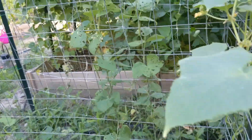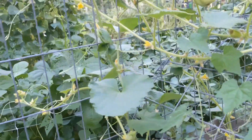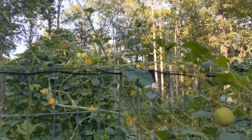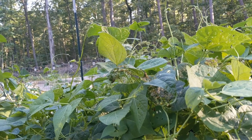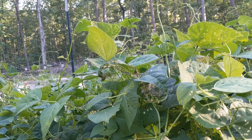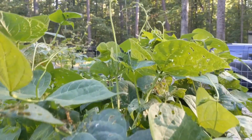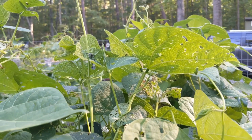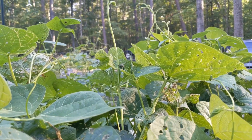Everything here is looking okay. I see a lot of blossoms dropping here, so I don't know if that's a good thing or a bad thing right now. Our Japanese beetle infestation has dropped significantly. Still having a cucumber beetle issue — I see a cucumber beetle and a Japanese beetle on the same leaf right here. But for the most part the beetle component of it has gotten a lot better.